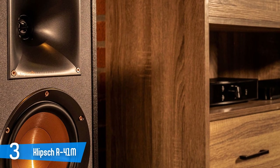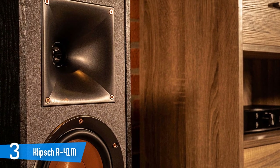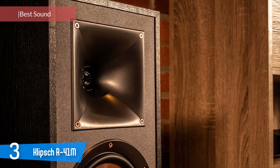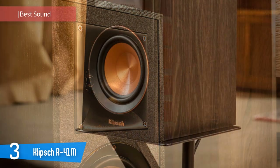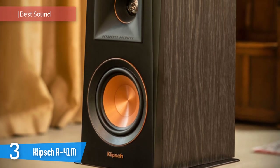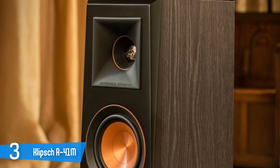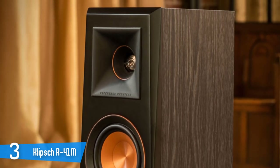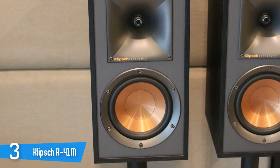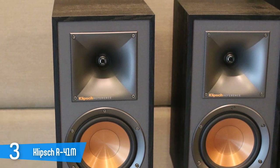Number 3: Klipsch R41M. Few loudspeaker brands are as well known as Klipsch, and while some audiophiles snub their sound as being loud and unrefined, others praise their exciting dynamics. For a long time, the Klipsch R14M and R15M were among the best selling budget bookshelf speakers, and the 2018 R41M and R51M are their direct successors in the reference series. Today, we'll be looking at the smaller R41M. Klipsch speakers are known for being able to produce a lot of sound for their size, and the R41M are no exception.